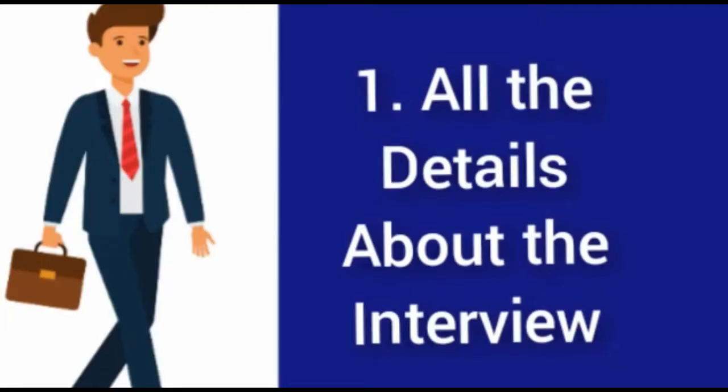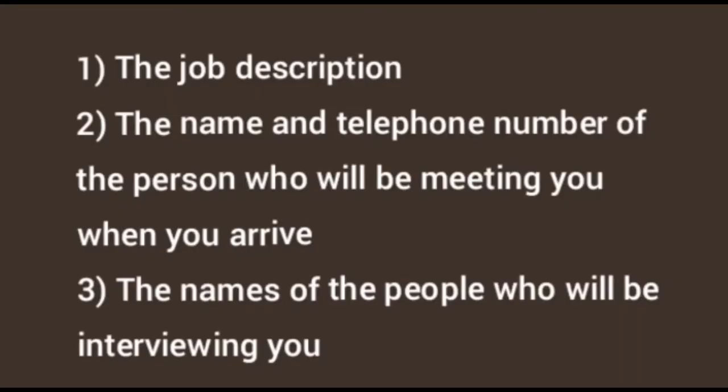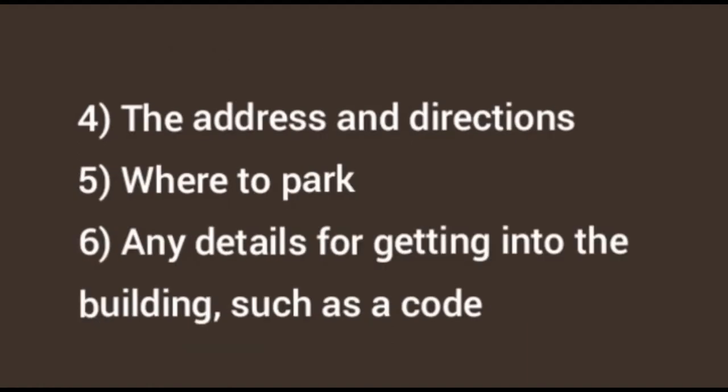We'll also cover what you should not bring — a 360-degree view. First, bring all the details about the interview: a copy of the job description, the name and telephone number of the person who will be meeting you on arrival, and the names of the people who will be interviewing you, ideally known beforehand.